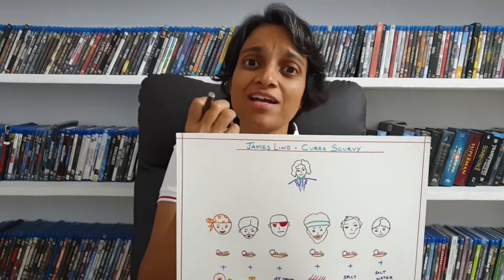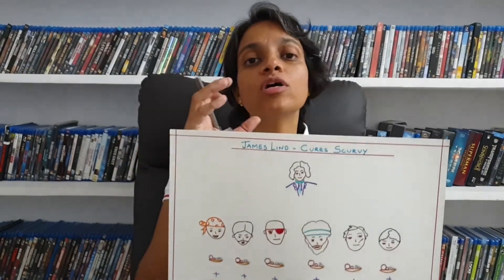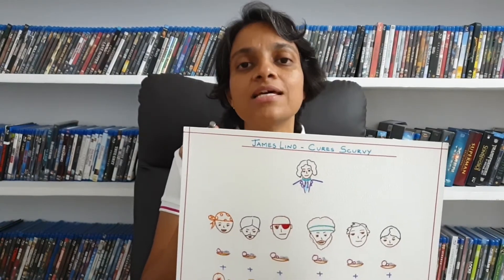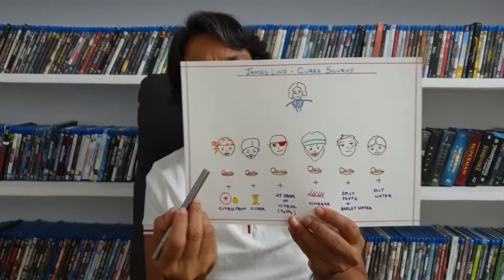James Lindt thought that scurvy causes putrefaction of the body — gums rot, skin breaks up, continuous bleeding — and that putrefaction of the body could probably be prevented by acids. So he took 12 sailors, naval soldiers who were affected with scurvy, and divided them into six groups, each group having two sailors. The food or diet provided to all six groups was exactly the same except in one component.